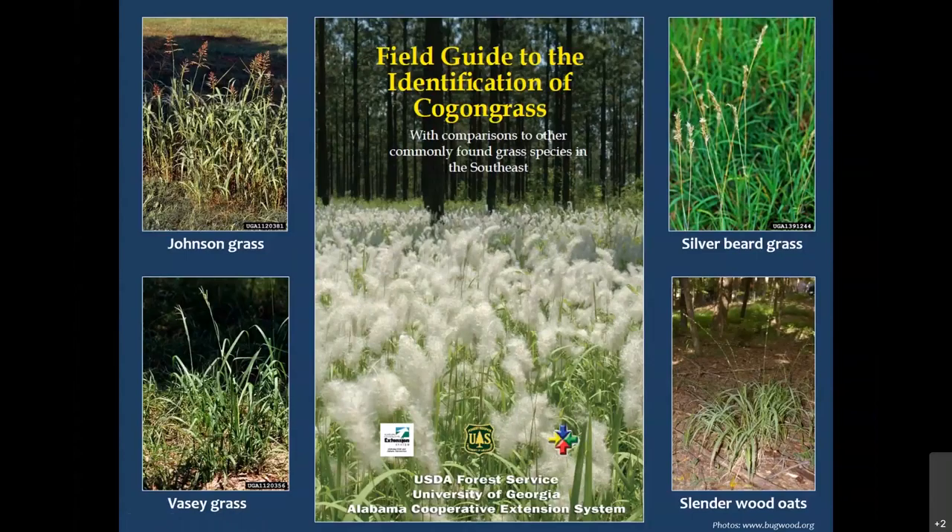This can be challenging when looking for incipient populations of Cogongrass — you just find a new little plant and it might be one of these, especially if it's not flowering. Silverbeardgrass flowers can look quite a bit like Cogongrass — they're held on longer stems and often grow alongside the road. If you're driving 60-70 miles an hour, it's like, is that Cogongrass? But these also do not have the rhizome system.